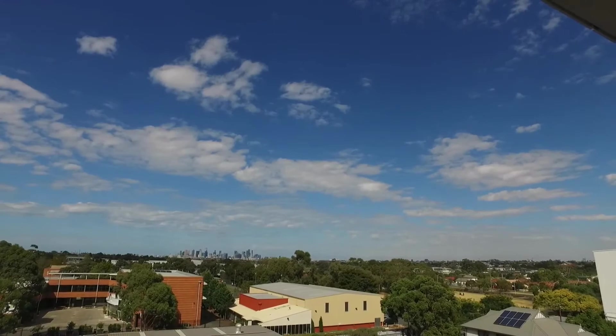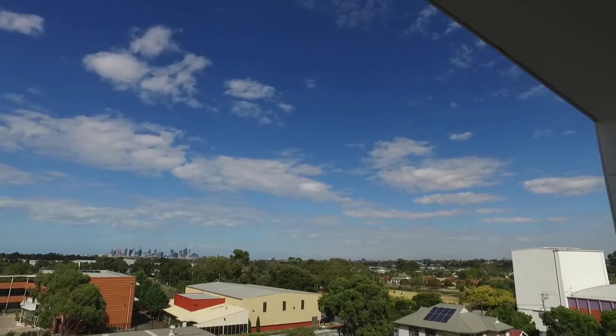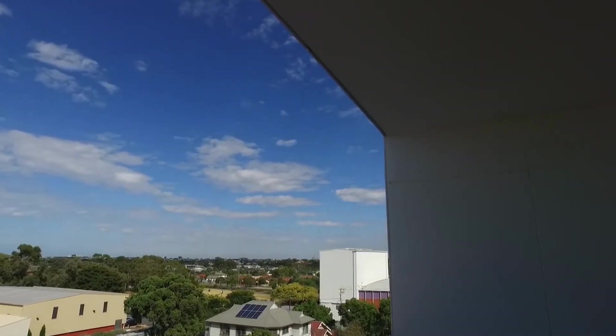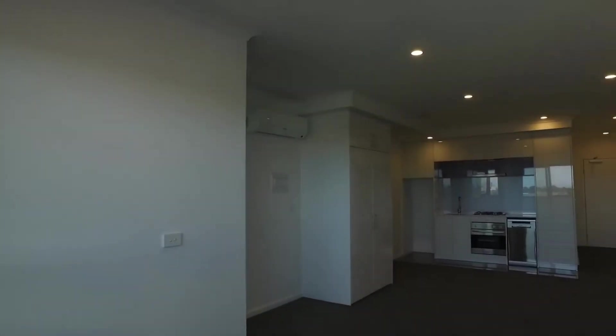This is Ella Beckingsall from Melbourne Real Estate and this is the video walkthrough tour of apartment 409, 529 Blanche Street in Preston. This is a two-bedroom, two-bathroom apartment situated just near Bell Station and the Preston Markets. With a fantastic south outlook towards the city, this apartment is one not to be missed.